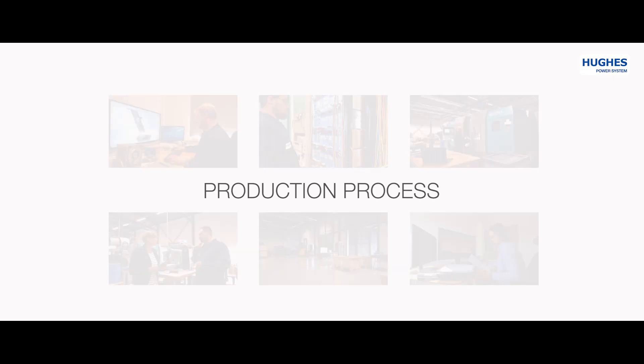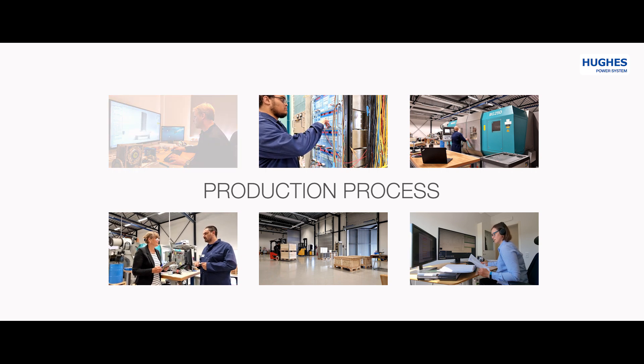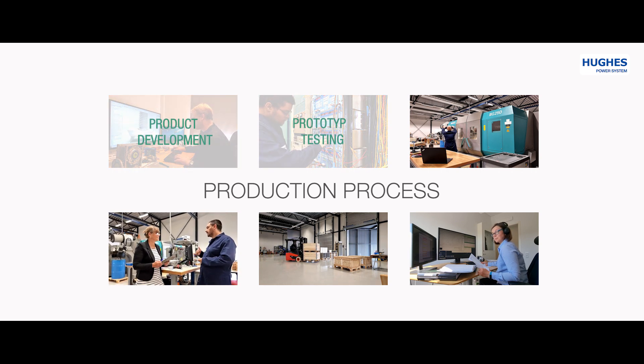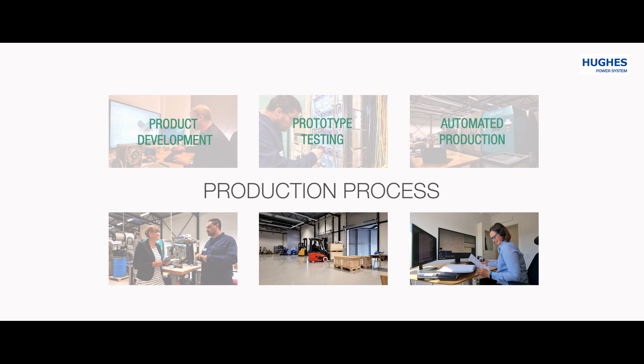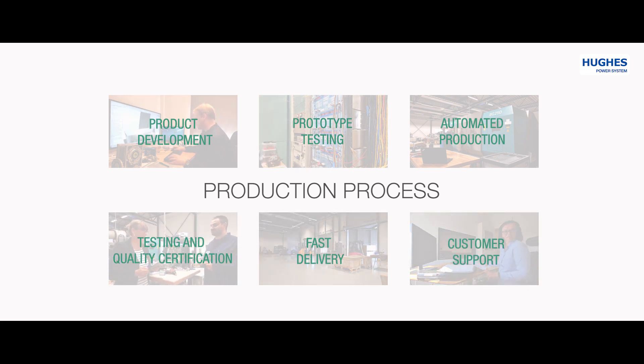How are our products made? Every single one of them goes through the flow of the following processes: product development, prototype testing, production, testing and quality certification, shipping, and customer support.